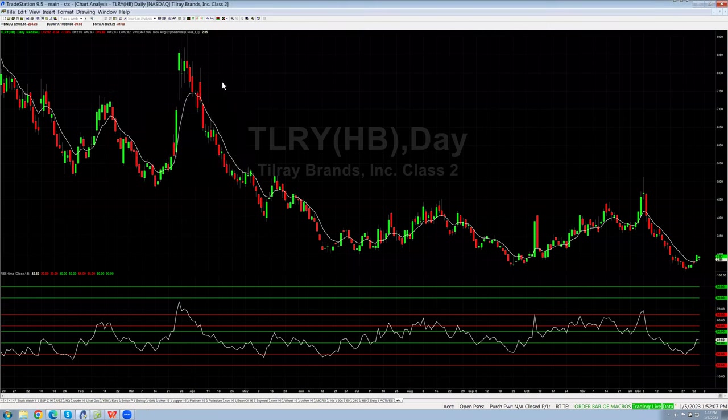Let's look at TLRY — Tilray Brands. We are also going lower here. You can see the trigger that led to this nice movement on the short side, but we've broken down each low, and even though the momentum has come up a bit, we're not seeing much in price action. I'd need to see a lot more to go long. The smart money is probably short this stock.